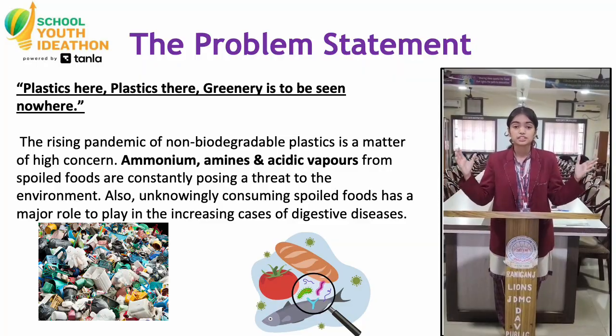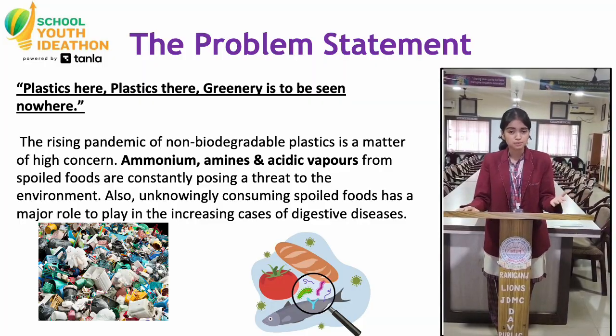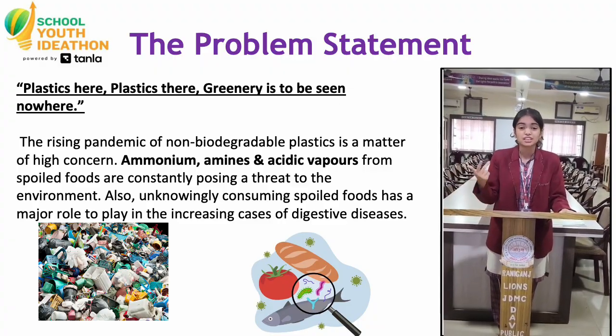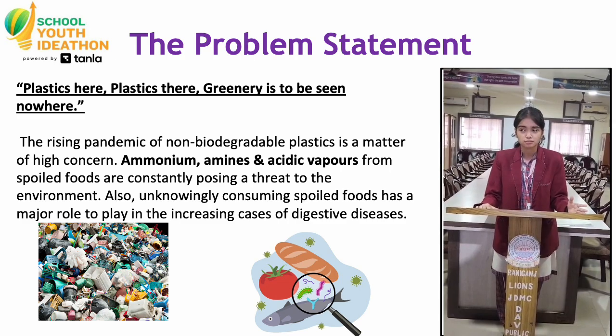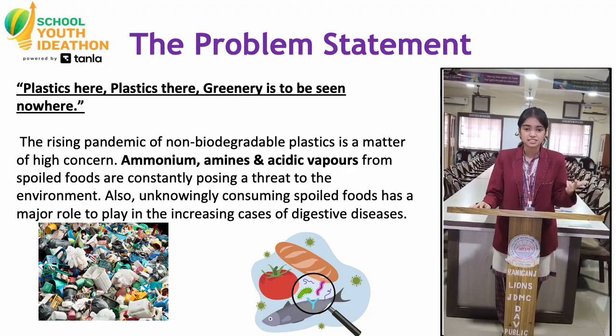Every day, tons of single-use plastics end up in landfills, oceans and soils. These plastics do not break easily. They stay for decades, harming animals, polluting the food chain and contaminating our environment. At the same time, people often consume food that has already started spoiling, because we can't see the real freshness inside the packet. Spoiled food releases gases like ammonia, amines and acidic vapours, but normal plastics do not detect them.